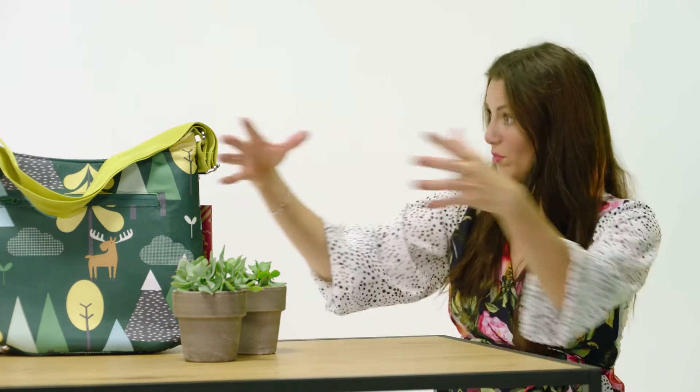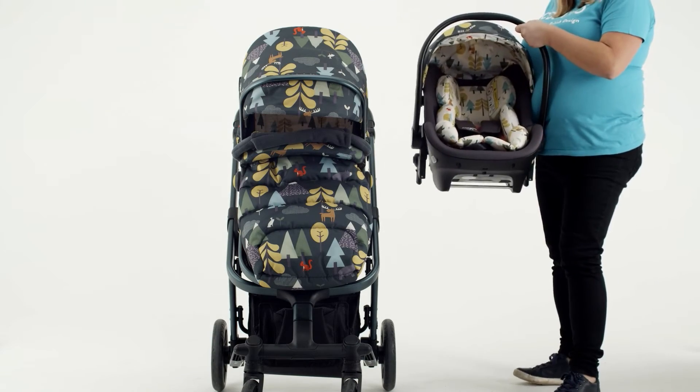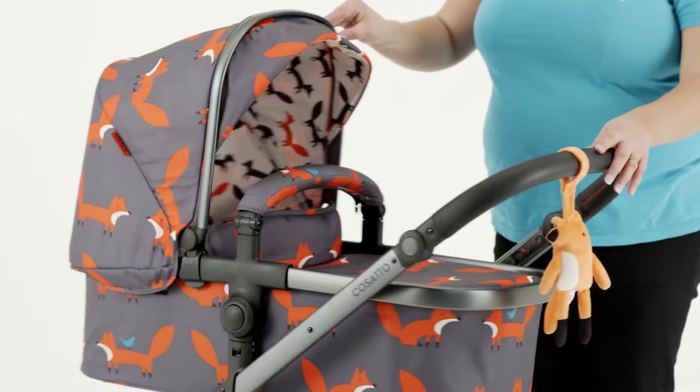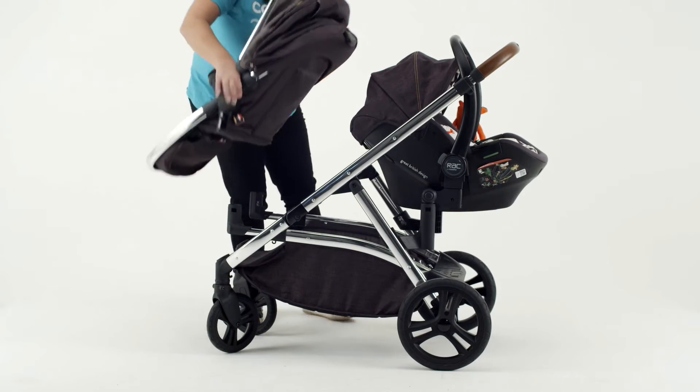I used to take my carry cot and you do feel better — they've got a mattress in there and it's just a safe place with lots of room to kick about and lie nice and flat. Also, if you've been out for a walk and your wheels have got dirty but baby's fast asleep, you can just take the carry cot off the chassis and carry that into the house and leave them sleeping soundly.